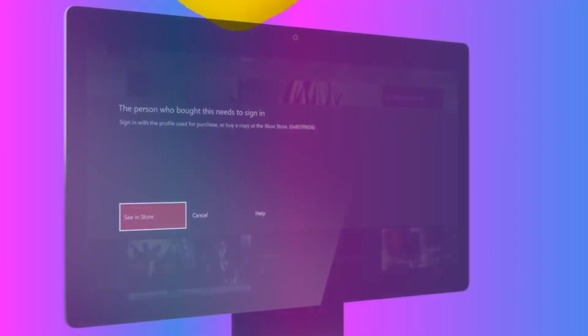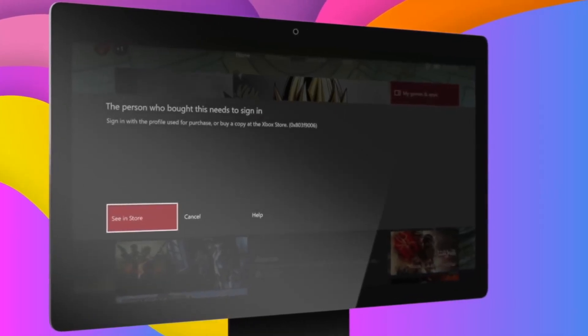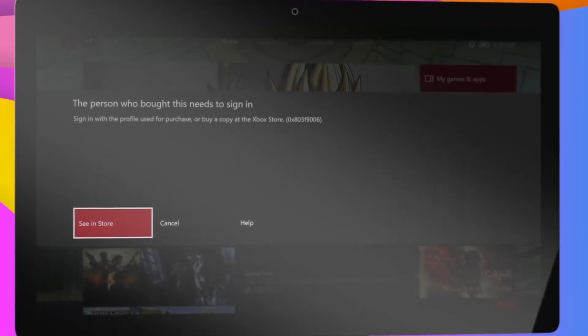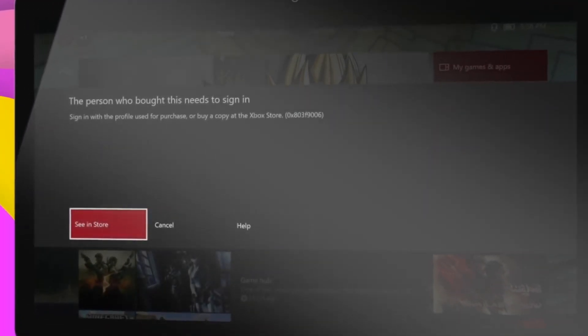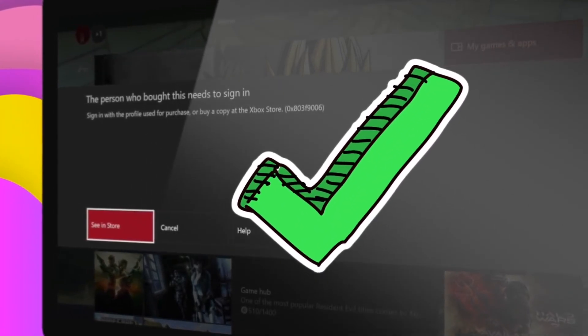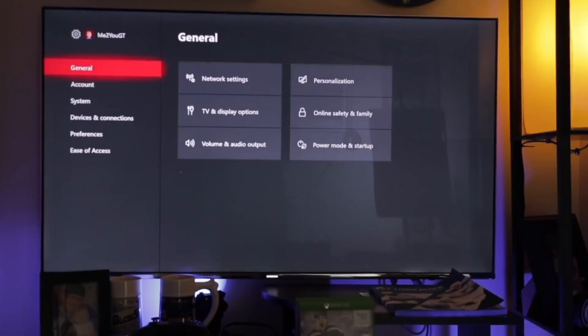Are you the person who bought this Xbox recently? I'm getting this weird error — this error says 'the person who bought this needs to be signed in.' This error falls into the category where it doesn't have a proper cause, but don't worry. Today in this video I'm going to show you how you can fix this error.